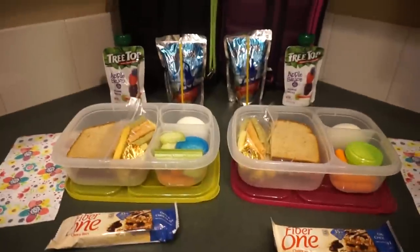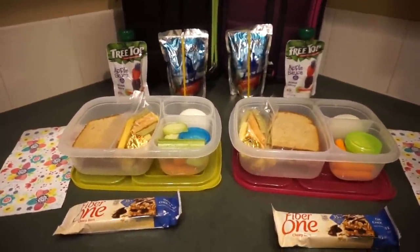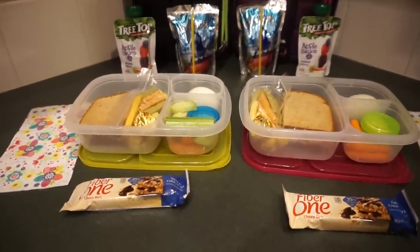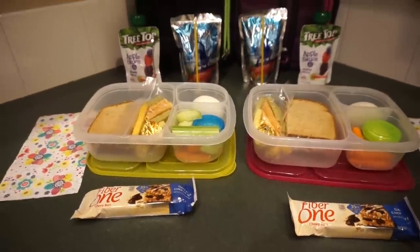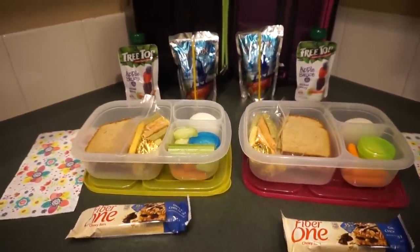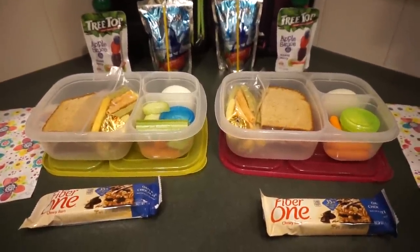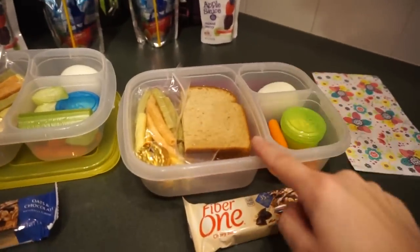Hello friends, welcome back to Sassy Lunch Mom for another week of lunches! We are finally back from Christmas break — we hope you all had a Merry Christmas and a Happy New Year. Here we go for the first week of January. This is for Wednesday.